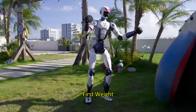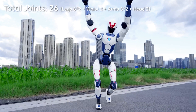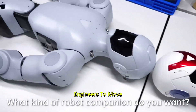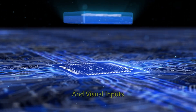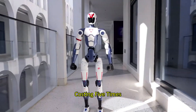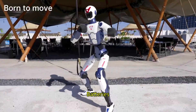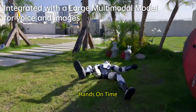Let's talk specs. First, weight: the R1 is just 25 kilograms, significantly lighter than previous models like the G1 or H1, making it more agile, more portable, and a lot less dangerous if it topples over. Second, its AI system is multimodal — it understands both voice and visual inputs. You can talk to it, and it'll also recognize objects, faces, and gestures, similar to systems used in robots costing five times more. Battery life is around an hour per charge with easily swappable batteries — no long downtime, just swap and go.